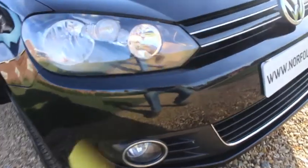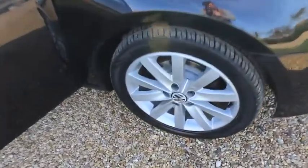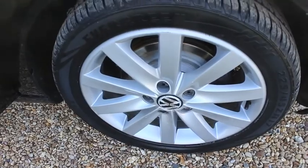It comes with the front fog lights and the daytime running lights. The alloy wheels are all in good shape. The car's had new front brakes as part of the used car check.